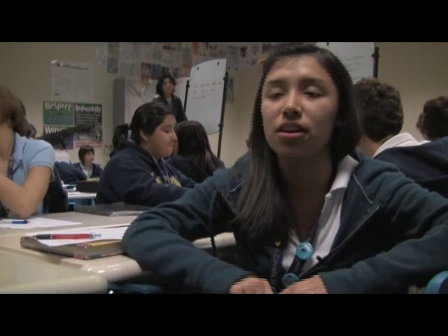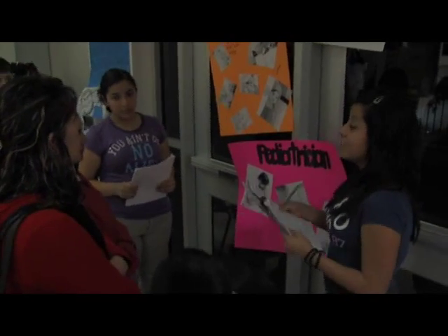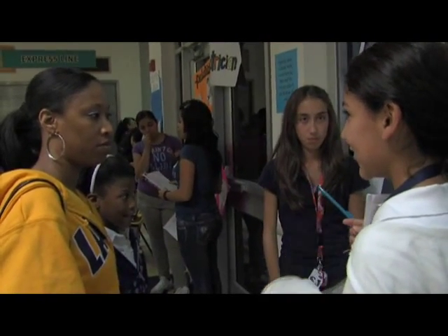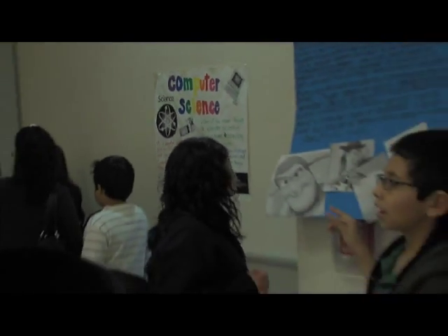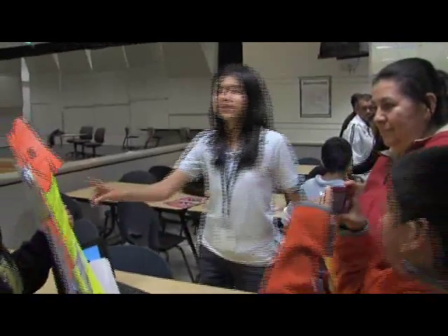We got to do a project on our career choice, whatever we wanted to be when we grew up. We got to research exactly what we would do, how much we'd get paid, and at the end we gathered all of that information and presented it to our parents and to all the other students' parents. It was a lot of fun.